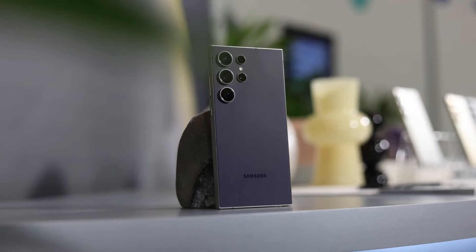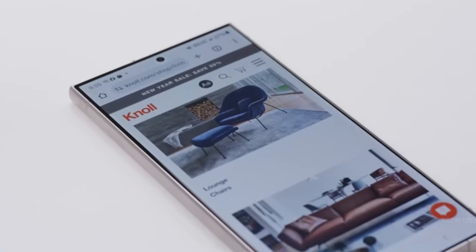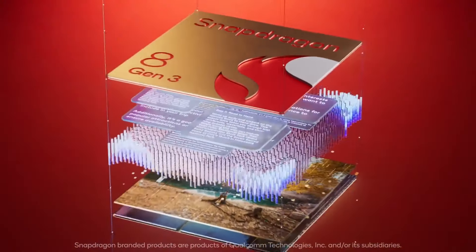The Galaxy S24 Ultra, Samsung's flagship phone for 2024, comes with an array of high-end features, including four rear cameras, a new titanium design, an S-Pen stylus, and the powerful Snapdragon 8 Gen 3 chip.